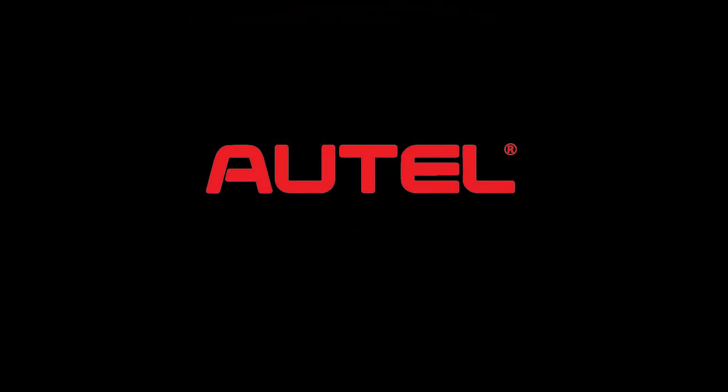This edition of The Trainer is brought to you by Autel. To see the full line of professional diagnostic tools and equipment from Autel, visit www.autel.com.